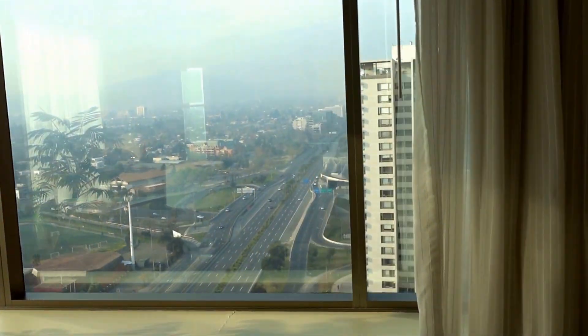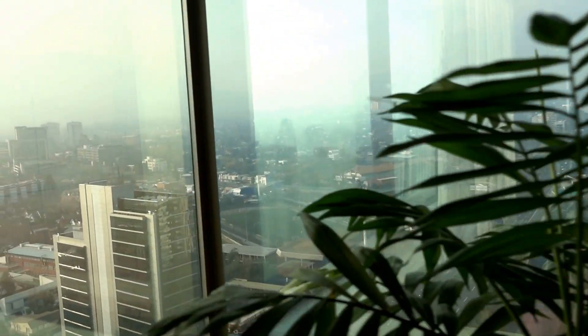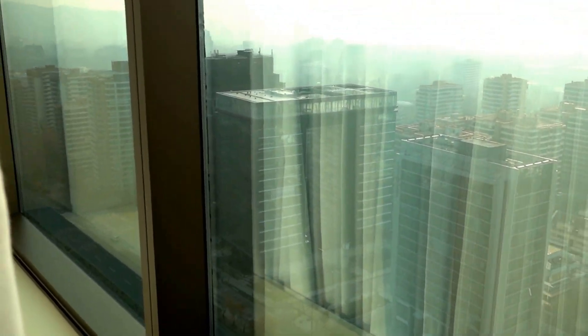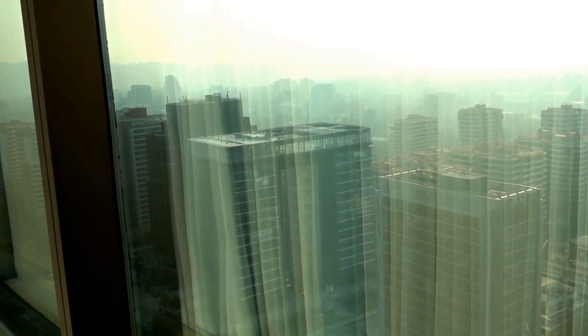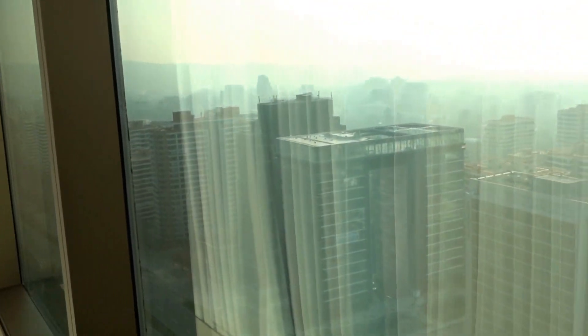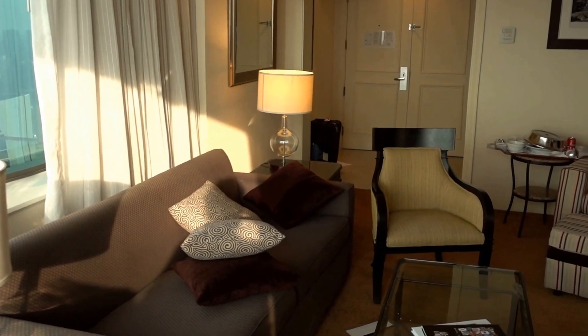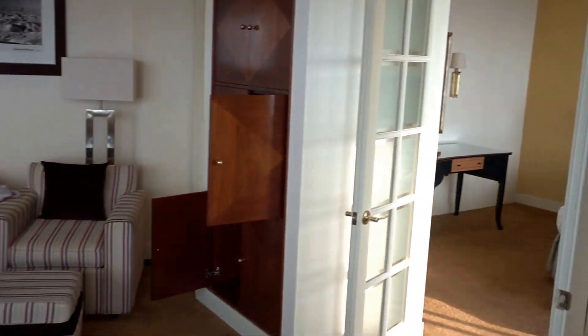There's actually a mall next to this hotel, but it's a little bit further away from downtown Santiago. This is like the Las Condes neighborhood, and there are a couple of big malls, with one right next to the hotel.